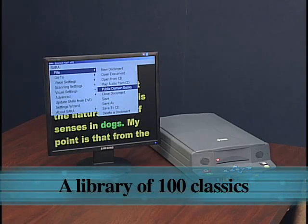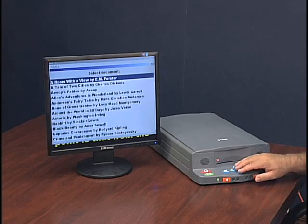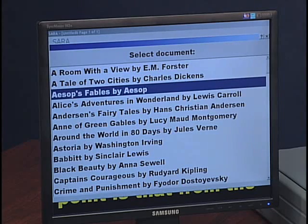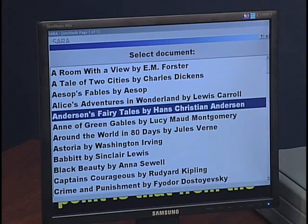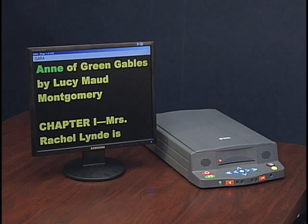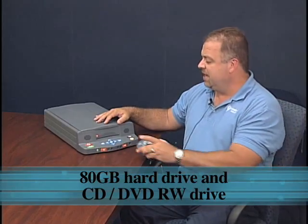SARA comes complete with a hundred-book library already installed. These books range from children's books to adult titles. SARA also comes equipped with an 80-gigabyte hard drive as well as a CD and DVD drive to listen to audio books.